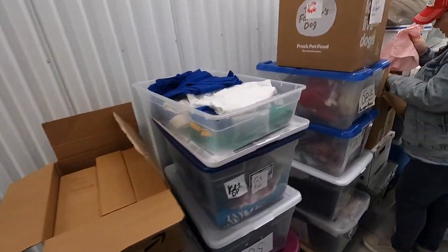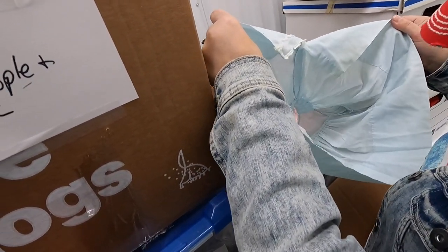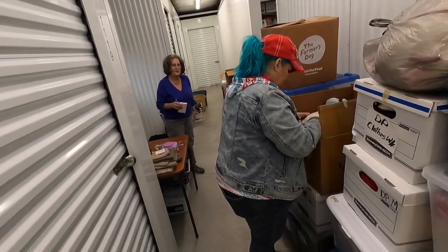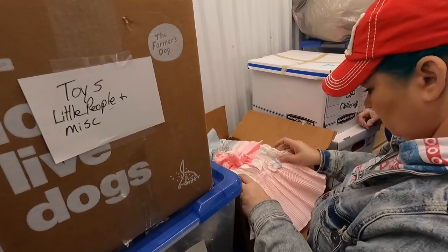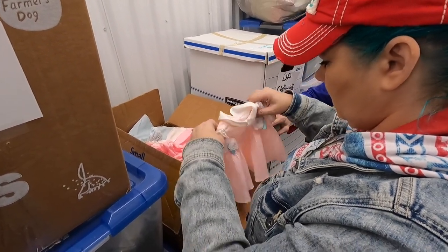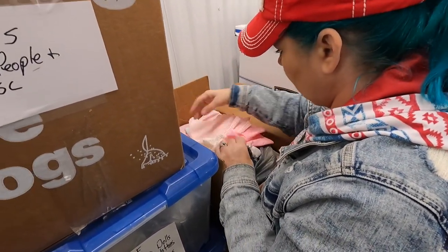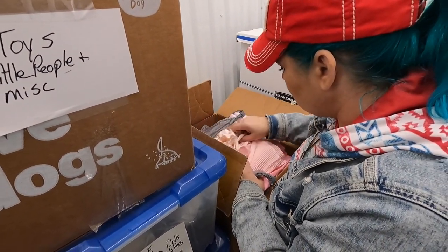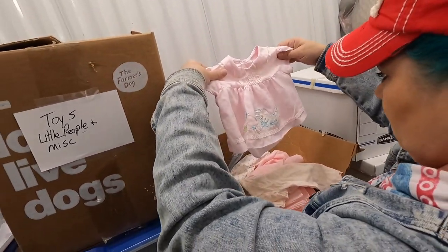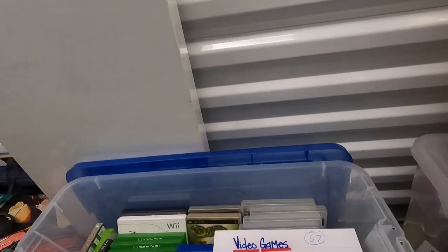Now we're looking at some vintage baby doll or baby clothes. Some of it's small enough to fit dolls. Just that one bag — we'll do it for $6. These are the baby gowns — vintage little baby nightgowns. People buy these to put on their dolls, and they have a lot of embroidery on them. We'll do that for $6.